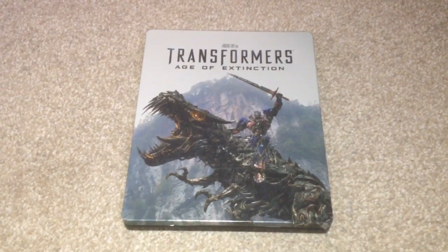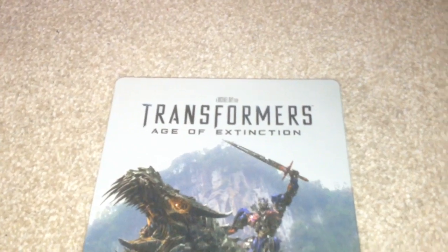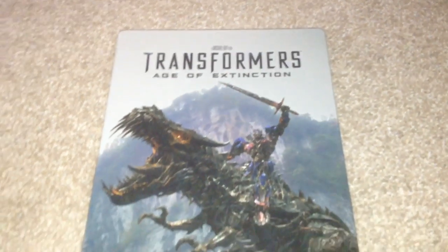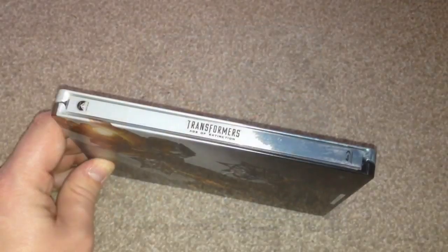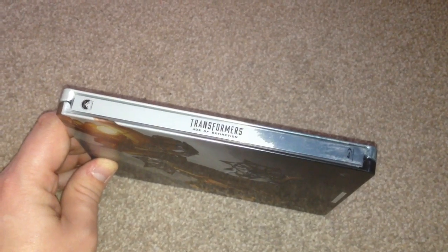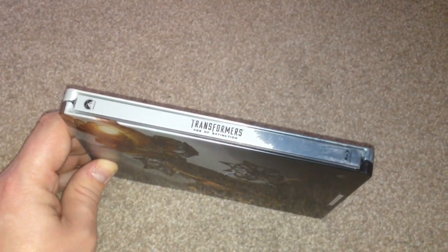Here we have the front — it's a matte finish. 'Transformers' is debossed, and Optimus Prime riding Grimlock is a gloss finish. On the spine at the top we've got the Paramount logo and 'Transformers Age of Extinction', and at the bottom we have the Blu-ray logo.